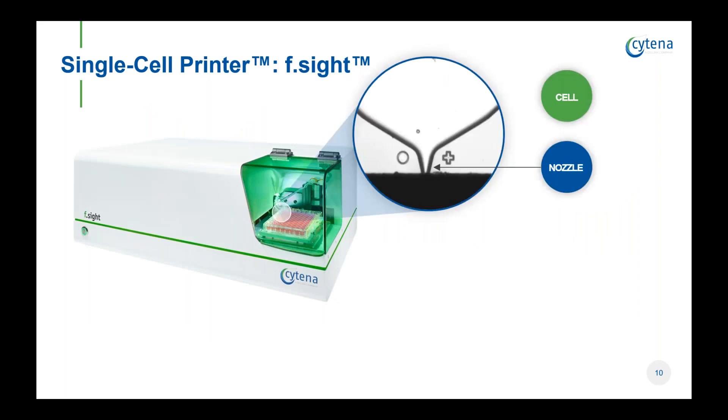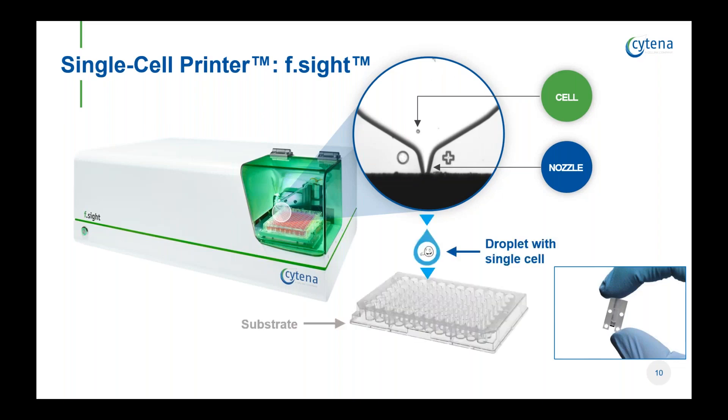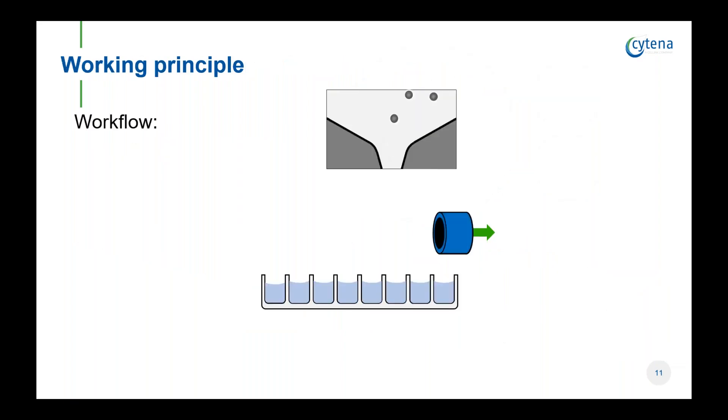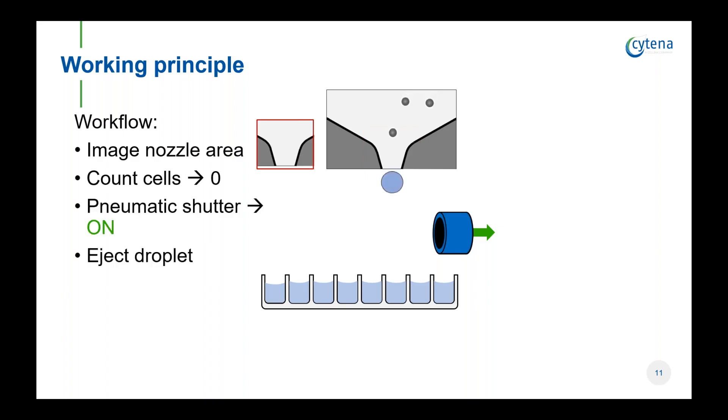This instrument is a benchtop instrument that comes with software that is super easy to use. If we zoom in into the print head, you can see the nozzle and the disposable cartridges. We use an optical system similar to a bright field microscope to detect cells at our dispensing cartridges. Only those droplets that contain a cell with the right properties are deposited into the target substrate, which could be a 96 or 384 well plate. The automatic detection algorithm analyzes the nozzle area. When there is no cell present, the shutter will be on and the ejected droplet is sucked away while cells in the chip move one step closer to the nozzle.